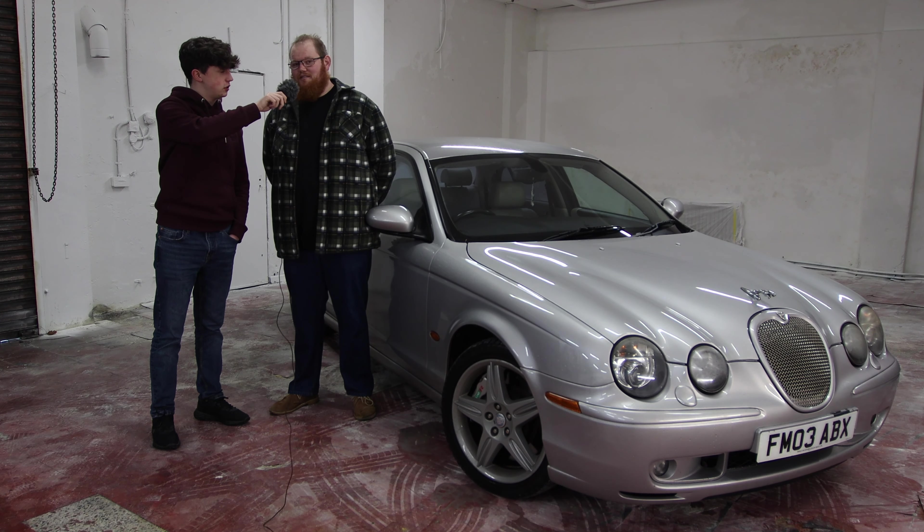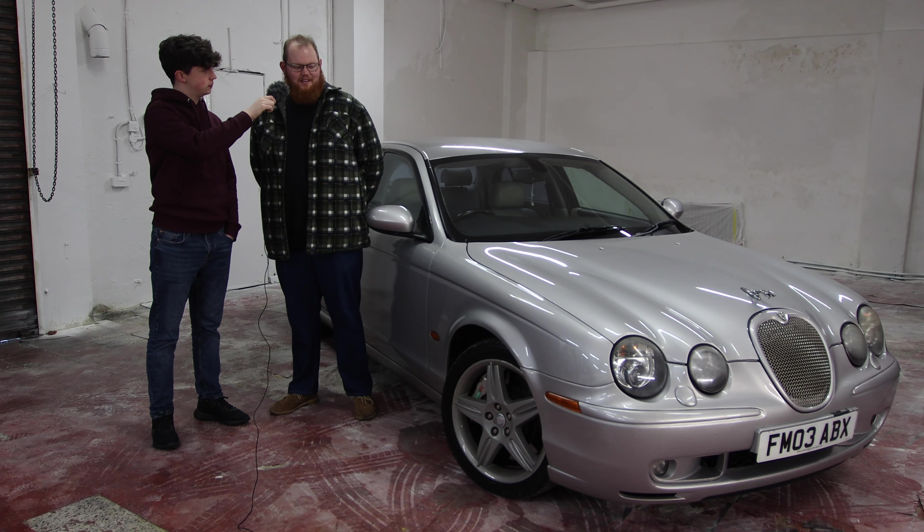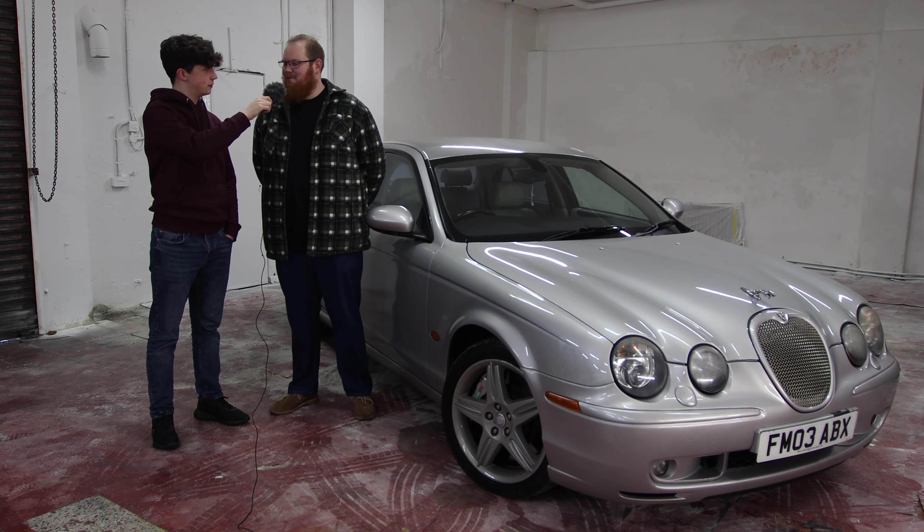Today we have a Jaguar S-Type R. What makes this S-Type special is they put a supercharged V8 in it, so it's got a fair bit of performance in this luxury saloon that doesn't really look like it's supposed to have that kind of performance.